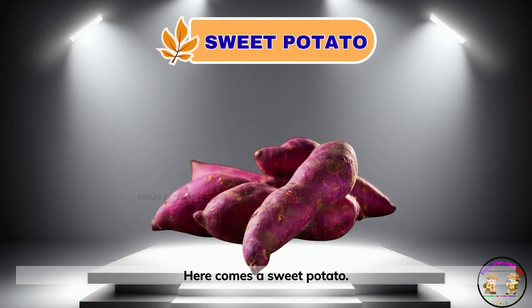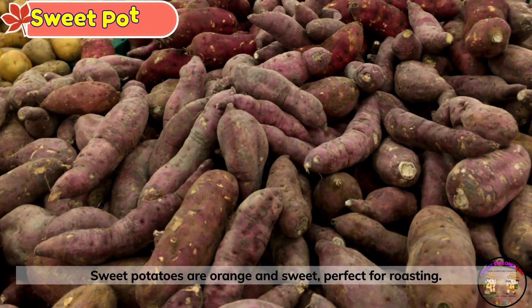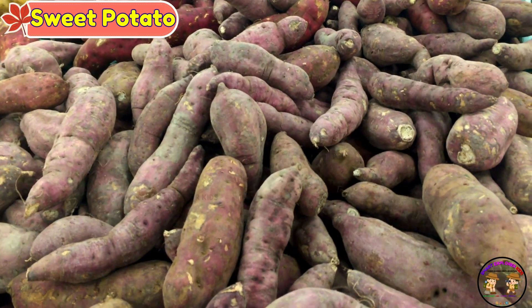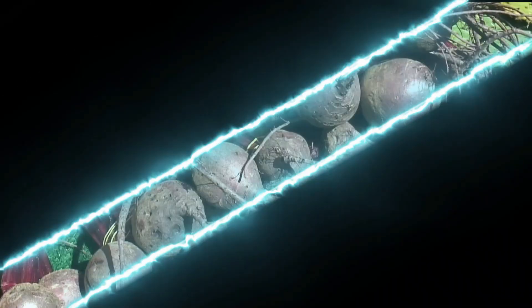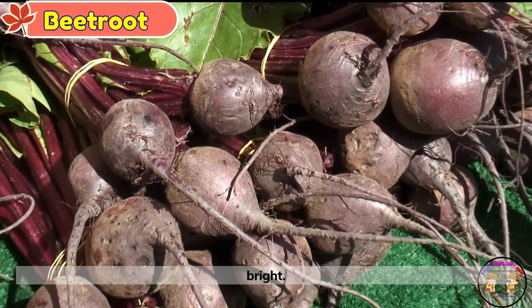Here comes a sweet potato. Sweet potatoes are orange and sweet — perfect for roasting. This is beetroot. Beetroot is red and juicy. It makes your plate super bright.